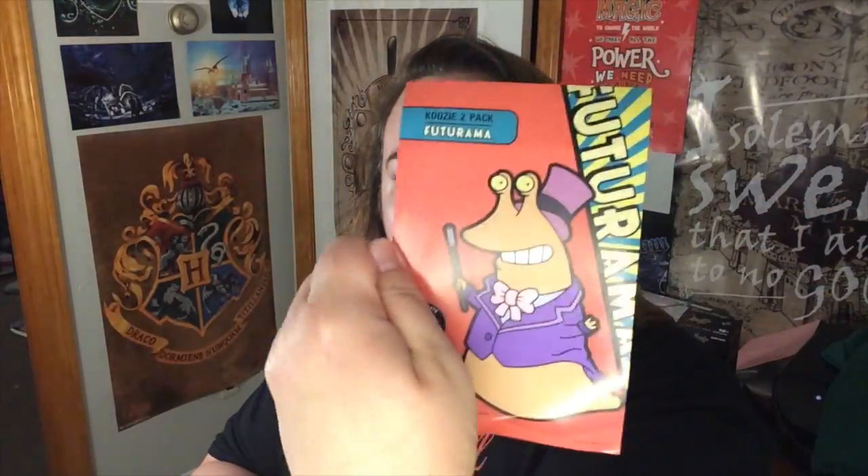Those are the two items I wasn't super excited about because I don't know anything about the programs. The next item is a Slurm koozie from Futurama.